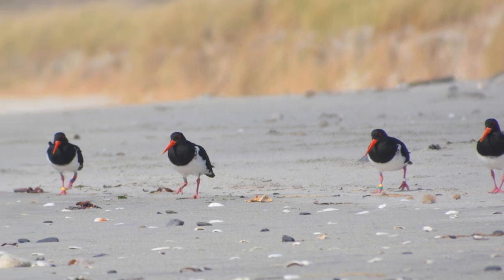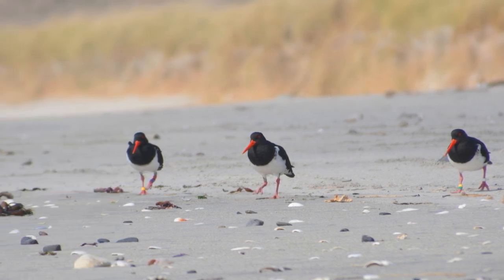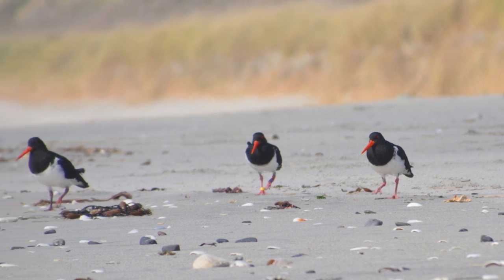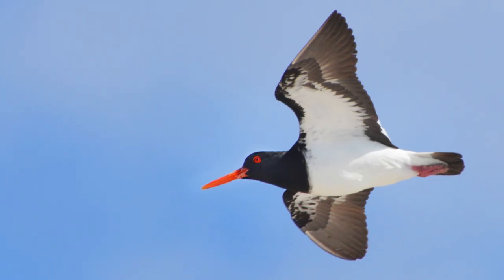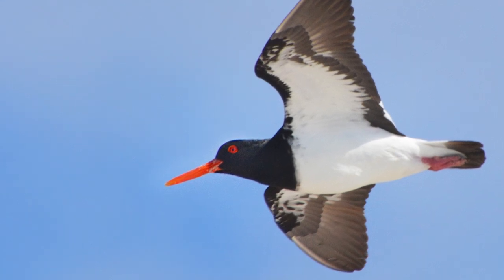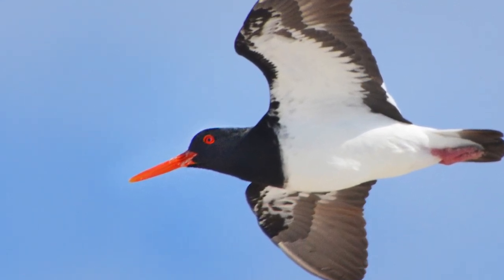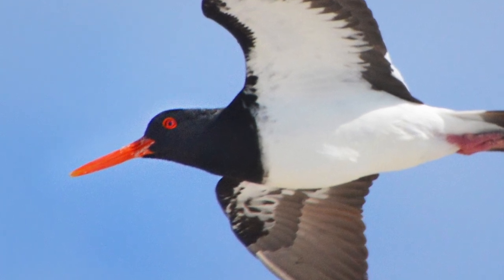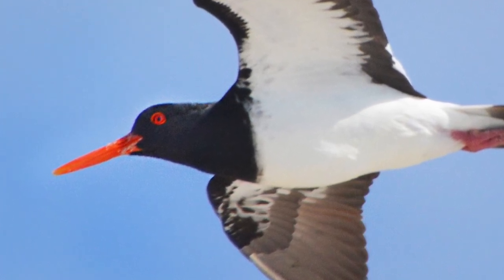Birds numbered as few as 50 in 1970, and were estimated in the late 1980s to be around 110, and were feared to be continually declining. Conservation efforts in the early 1990s and throughout the early 2000s set out to focus on and reduce the threats the oystercatchers faced, and there were certainly a lot of threats they needed to deal with.